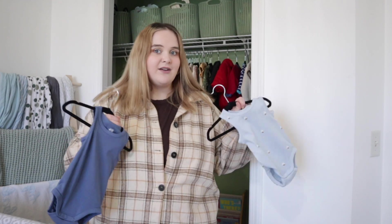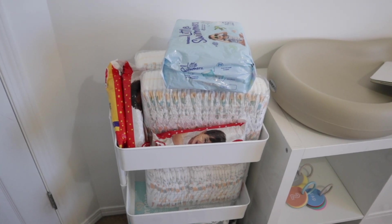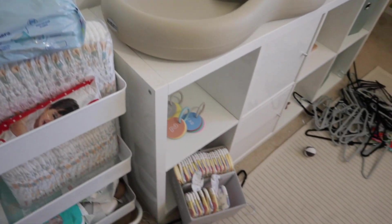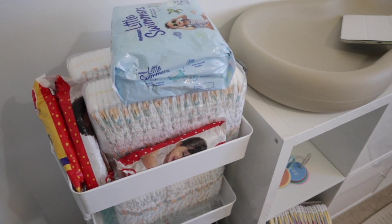The last thing I want to tackle is his baby cart — I was using it for productive things but ended up just throwing all his diapers there, and I really hate that. I want just his diapers in that bucket on the ground. These are all size three diapers but he's wearing size two right now so I need to find somewhere to store the bigger ones.